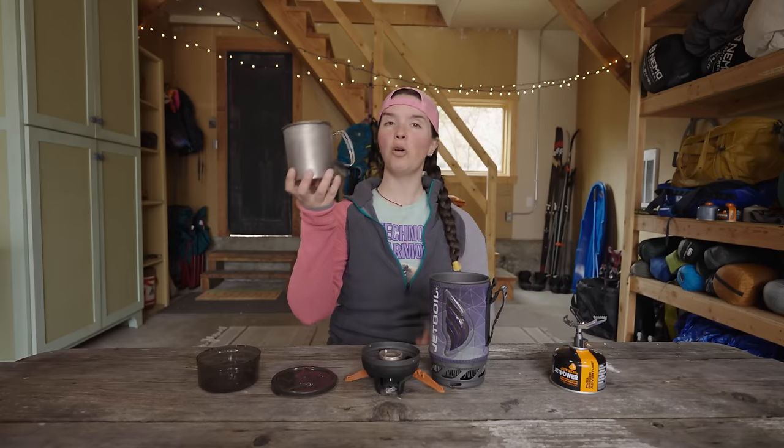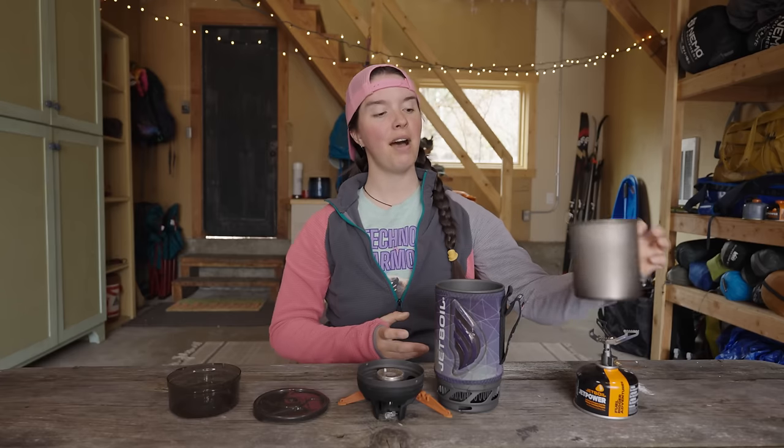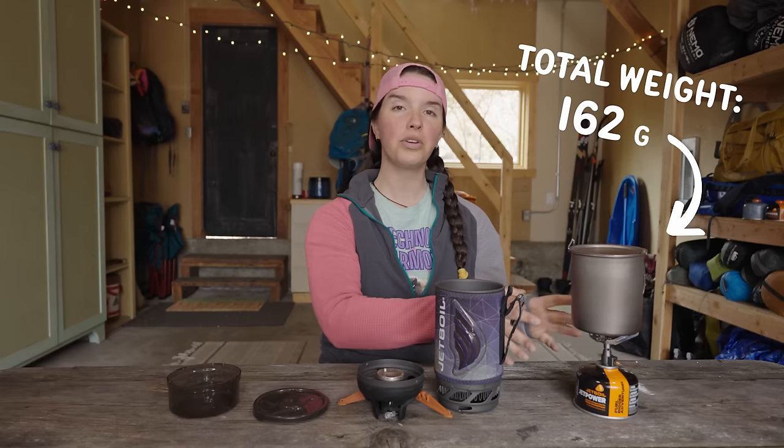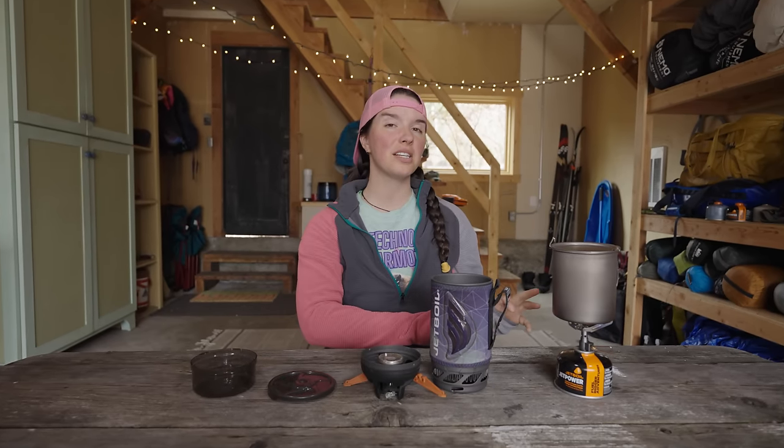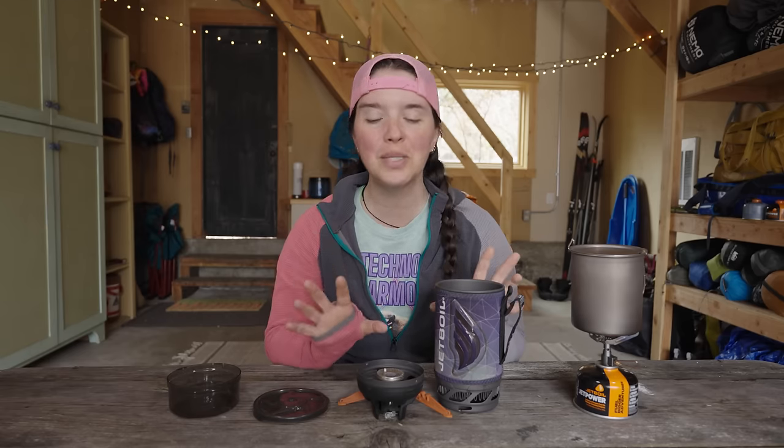If you buy the BRS stove for $20, you're obviously going to need a pot to go with it, and realistically you can expect to spend anywhere between $40 and $60 on an ultralight pot — something like the Snowpeak Trek Titanium 700, which costs $50. Even then, with that lightweight pot and the BRS stove, you have a whole cook system that costs $70, which is still about half the cost of the entire Jetboil Flash system. So now we're going to compare these two stoves by boiling water, testing how long it takes and how much fuel they use, to answer which one is most worth the price.